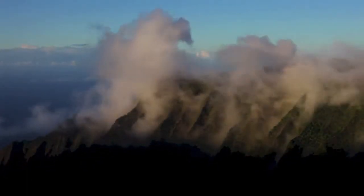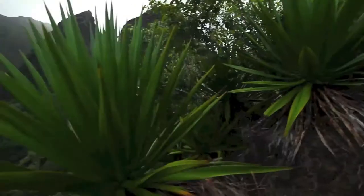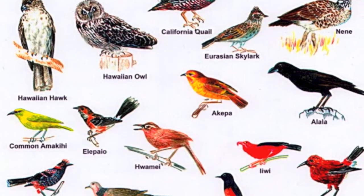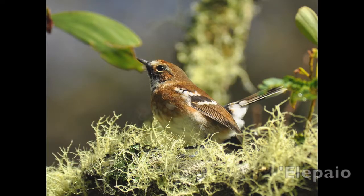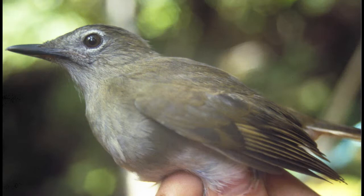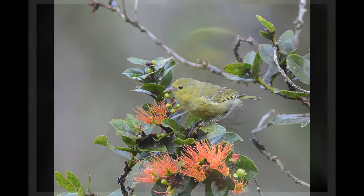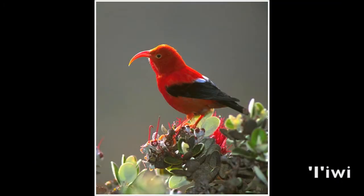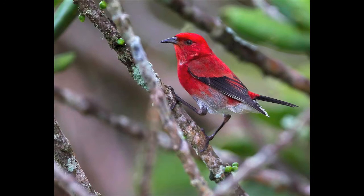Because of its unique setup and remote location, it is home to many species of endangered birds. For those who are patient, it is possible to spot seven endemic bird species: the elepaio, puaiohi, Kauai amakihi, anianiau, akikiki, 'i'iwi, and apapane — all call the Alakai Swamp their home.